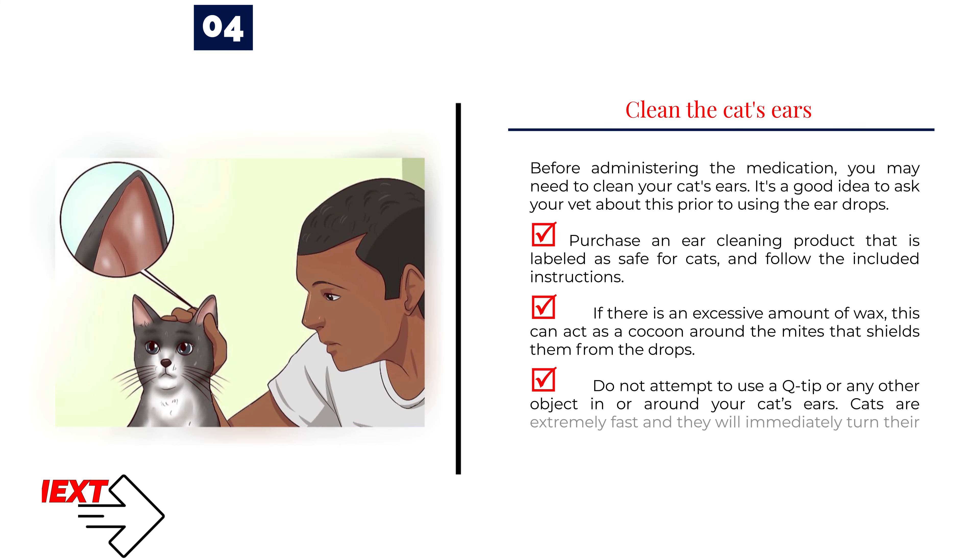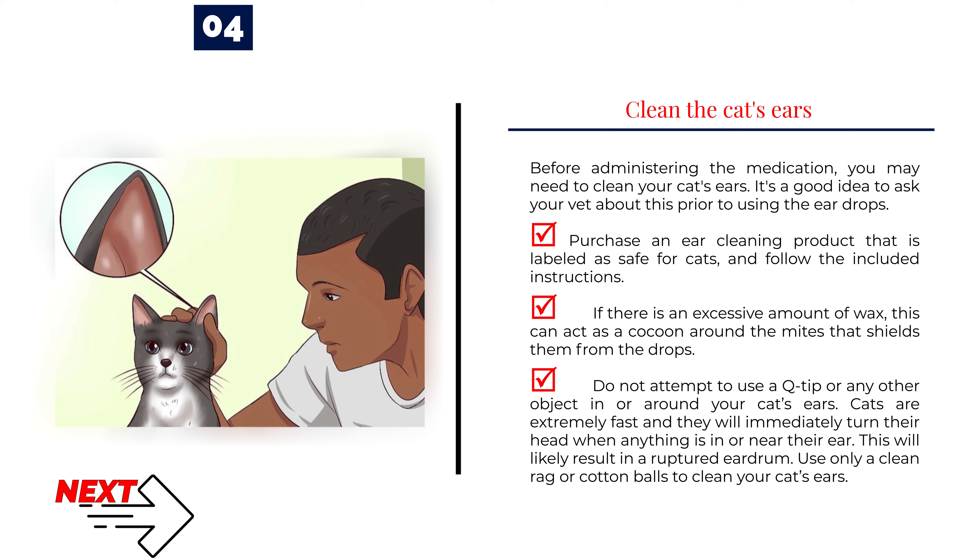Step 4 — Clean the cat's ears. Before administering the medication, you may need to clean your cat's ears. Ask your vet about this prior to using the eardrops. Purchase an ear cleaning product labeled as safe for cats and follow the included instructions. If there is an excessive amount of wax, it can act as a cocoon around the mites that shields them from the drops. Do not use a Q-tip or any other object in or around your cat's ears — cats are extremely fast and will immediately turn their head, which could result in a ruptured eardrum. Use only a clean rag or cotton balls to clean your cat's ears.